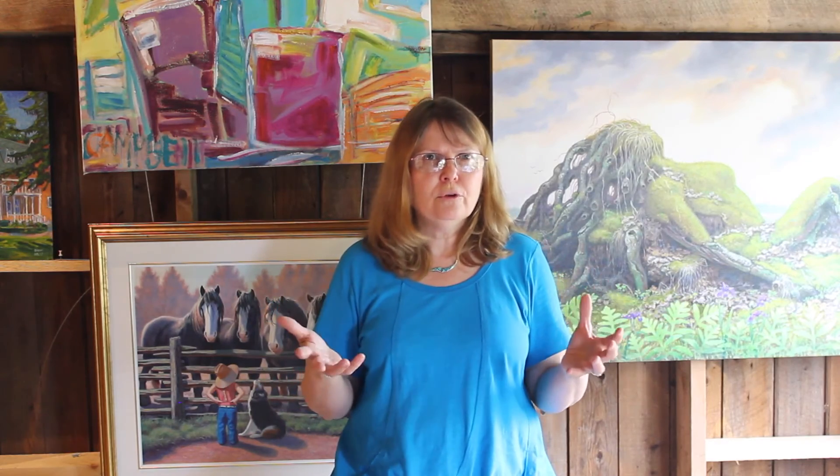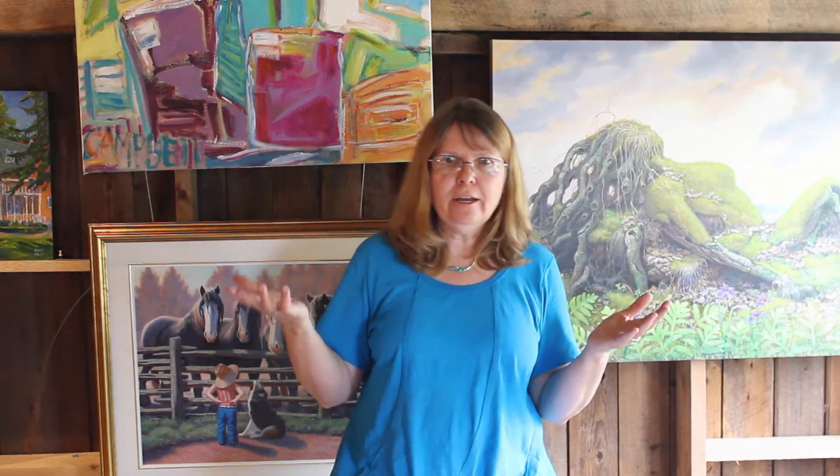You spend a lot of time as an artist in a studio all by yourself, and sometimes it's nice to just get out and celebrate all these things we've created and come together. And that's what the Studio Tour is — it's a celebration and it's a big party.